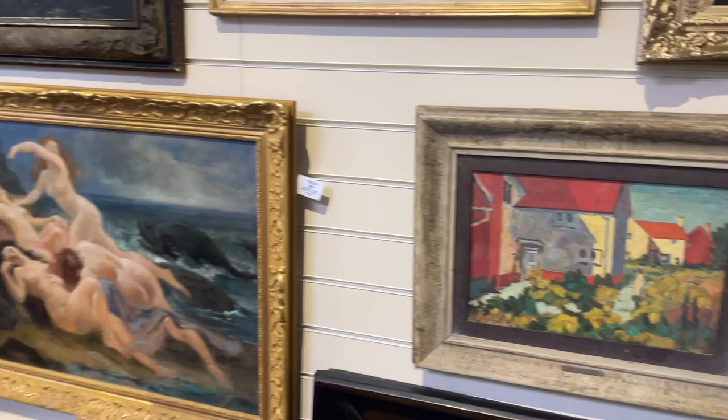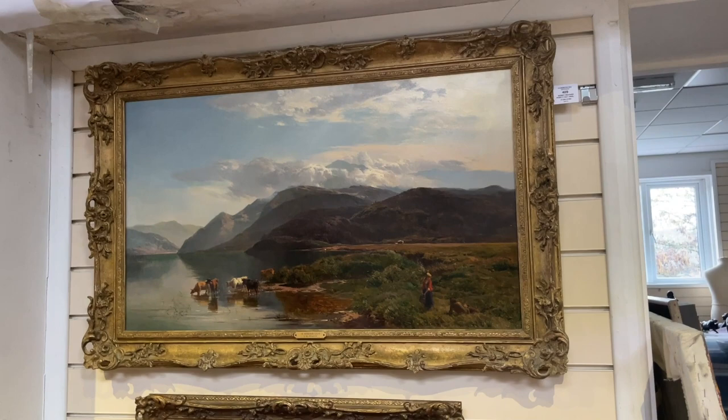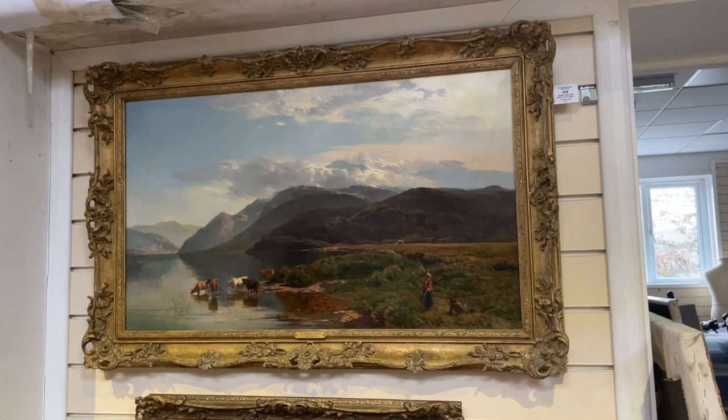There's a Moulton Fulraker, there's Sidney Richard Percy. Here's an artist who used to make fortunes — look at that 20 years ago, you're looking at £30,000 to £40,000. Now I think Joe's put an estimate on it of £7,000 to £10,000; that's lot 409.